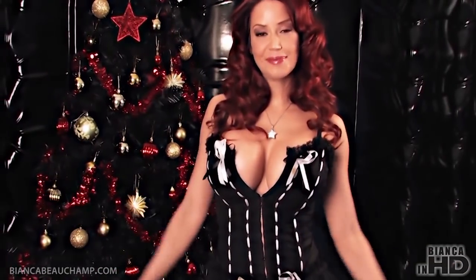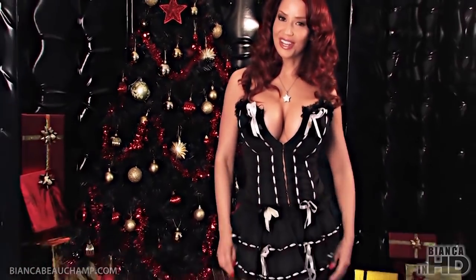Well, this is it — my black Christmas photoshoot for 2010. I would like to wish you a Merry Christmas, lots of health, lots of love, and especially lots of kinky gifts.